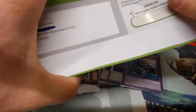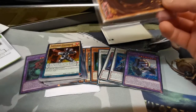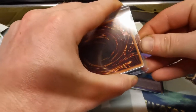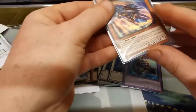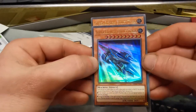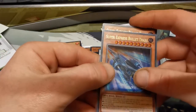We are getting close to that 10 minute mark so I'm going to try and speed this along - I think we have about three pieces of mail left. This one is from Ingleburn, New South Wales, potentially another eBay purchase. The top loader just cracked - I won't be reusing it. We have two copies of Super Express Bullet Train - pretty rad card, I am a fan of this one. I didn't open a lot of Sisters of the Rose, so just getting my hands on these Level 10 cards is pretty good.